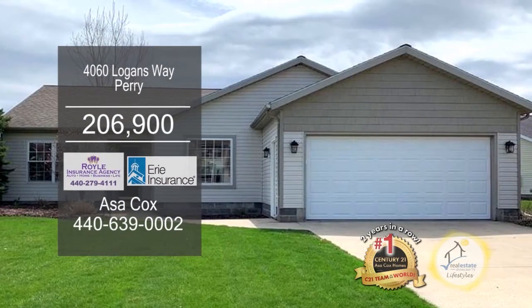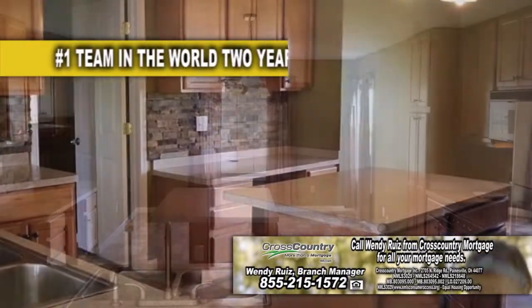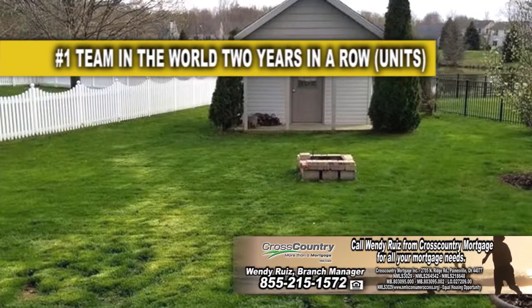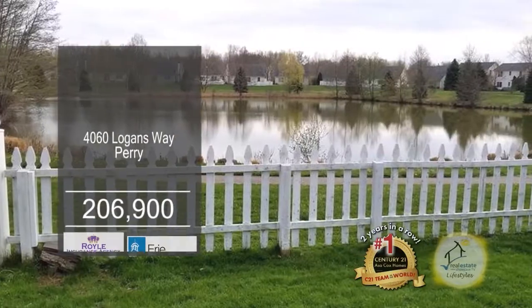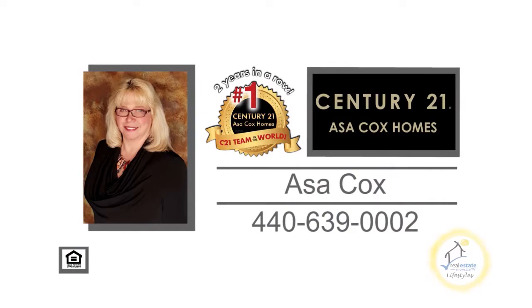This ranch at Perry offers three bedrooms and two baths. The kitchen has a breakfast bar, an eating area, and a desk nook. The living room features a fireplace. A sliding glass door leads to the patio overlooking the storage shed and fireplace. This home overlooks Dugan Farms Community Pond. Contact the number one Century 21 team in the world, Asa Cox Homes.